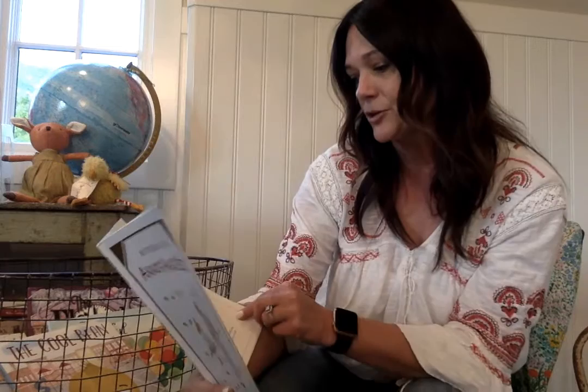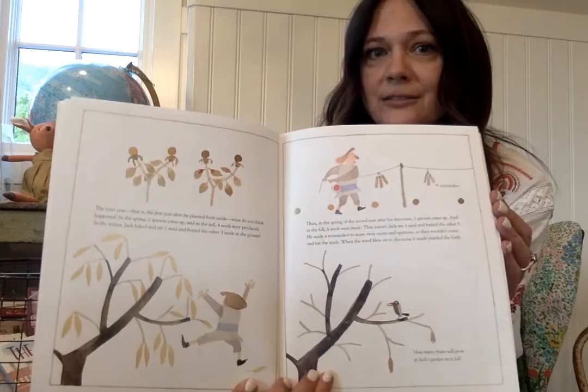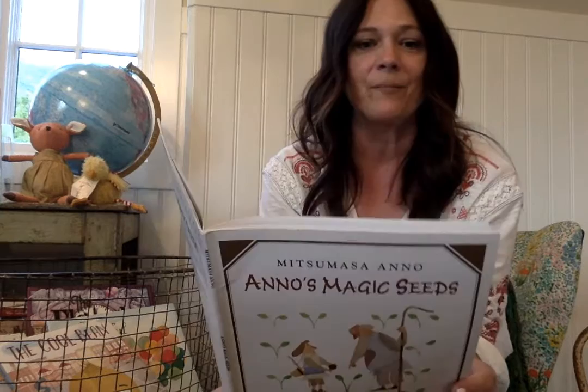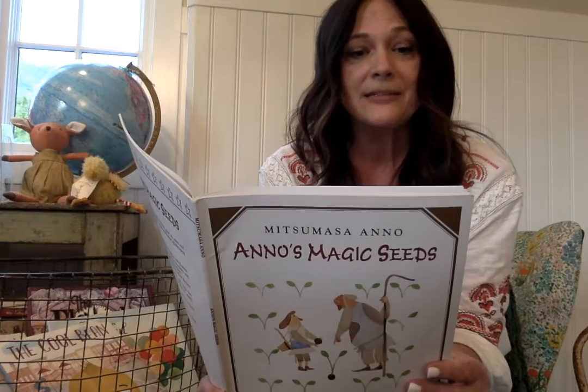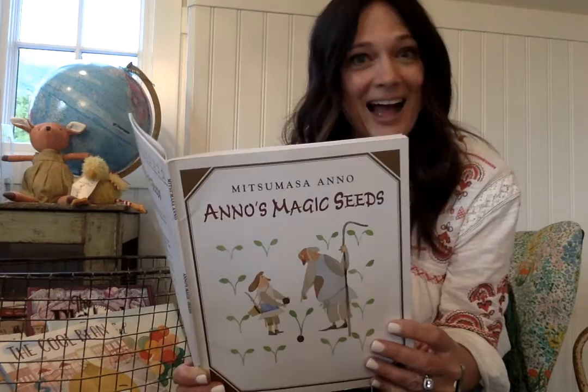That winter Jack ate one seed and buried the other five. He made a noisemaker to scare away the crows and sparrows so they wouldn't eat the seeds. When the wind blew on it, the noise startled the birds. How many fruits will grow in Jack's garden next fall? He's planting five seeds, and if each seed produces two fruits, how many fruits will he get the next year? Do you have the answer? Well the next year, the third year after he got the idea, all the sprouts came up in the spring, and in the fall ten seeds were made from the ten marvelous fruits.